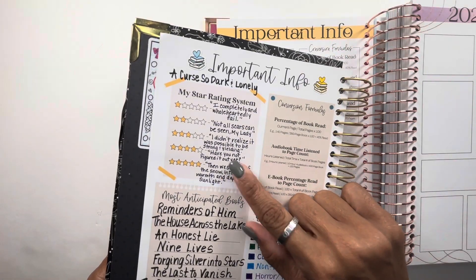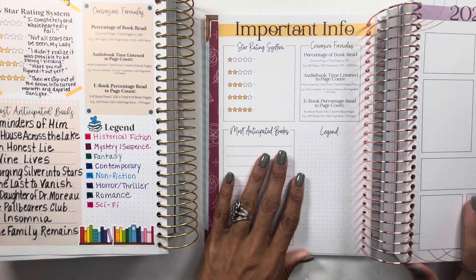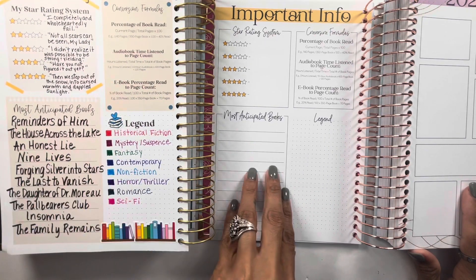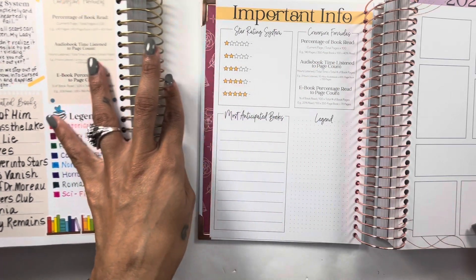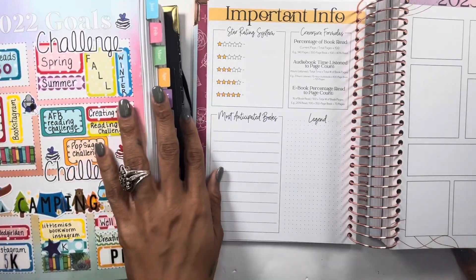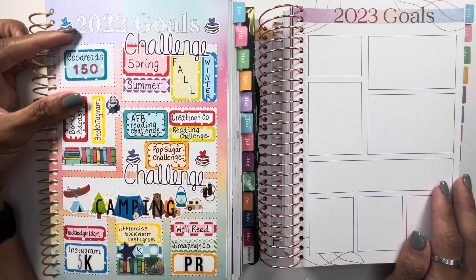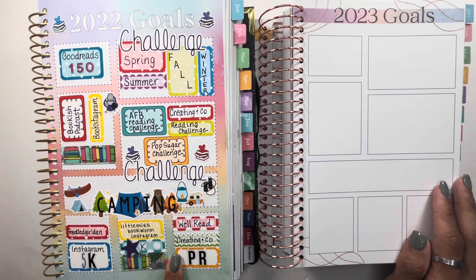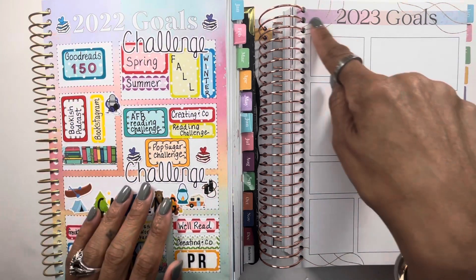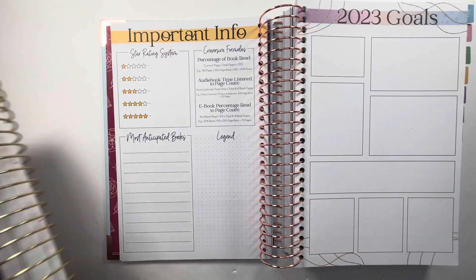A lot of people enjoy the star ratings section — we get people sharing their coordinating quotes and it's really fun to see. The most anticipated section again had colored blocks before, but these are not colored. She has the legend and the conversion, but for the most part all the information is exactly the same. For the 2023 goals, the boxes formatting is the same except these are lined instead of polka dot, and she kept the same bar.